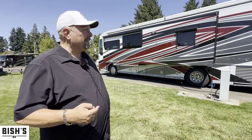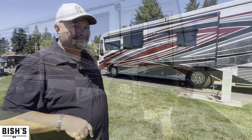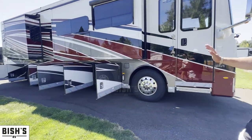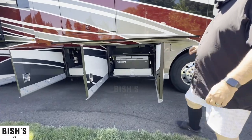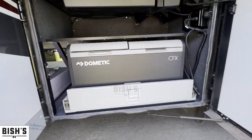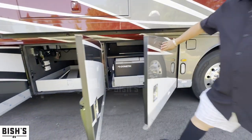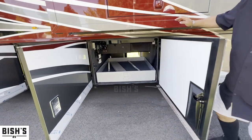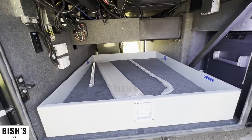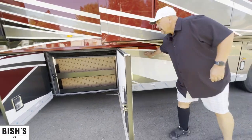I can't wait to show you the inside, but before we do that, I'm going to show you around the bays real quick. I opened up all the bays and you just have to check this out — this is the reason why people love a nice big Class A. You've got a freezer built in on a slide-out drawer. You can slide that right open. Here's another slide-out here as well, so you have tons of space for carrying items.